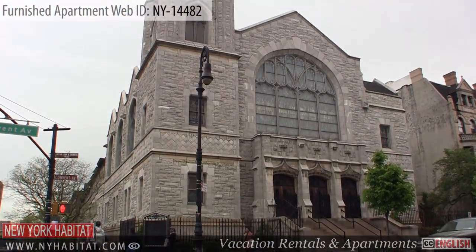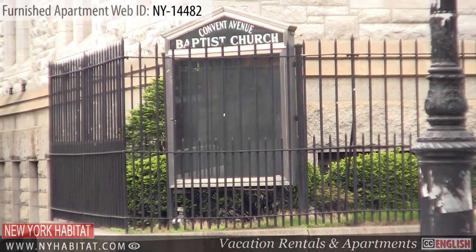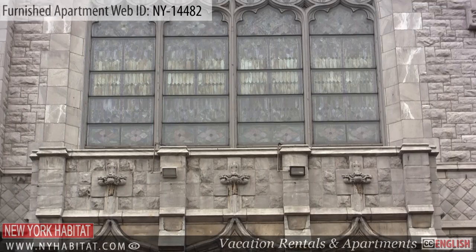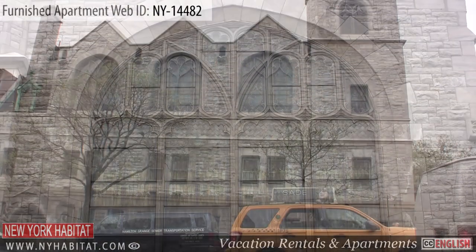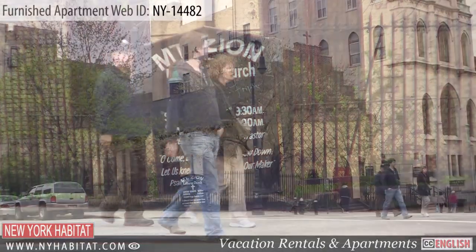A few blocks away from the apartment you will find the Convent Avenue Baptist Church. This church was founded in 1942 and still continues to have its weekly services. Right across the street from it you can also find the Mount Zion Lutheran Church.